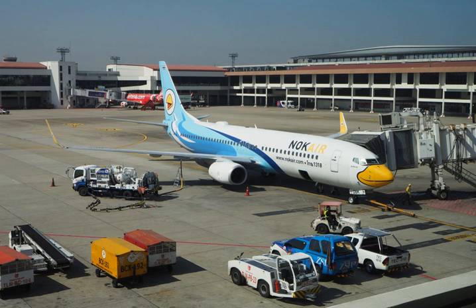Jet A-1 fuel must meet DEF STAN 91-91, ASTM specification D1655, and IATA guidance material kerosene type, NATO code F-35. Jet A fuel must meet ASTM specification D1655.